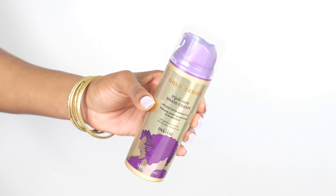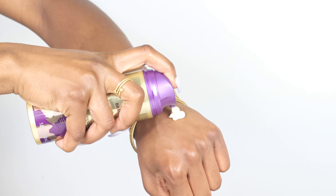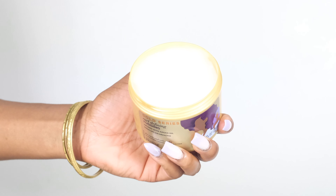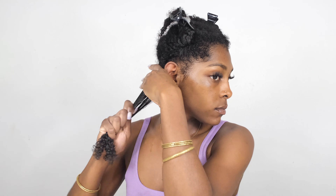Now it's time to get into styling. I'll be using two different products. First is the Gold Series Triple Care Braid Cream infused with argan oil, and I'll be using the Gold Series Curl Defining Pudding, which is also infused with argan oil. The Triple Care Braid Cream helps prep, protect, and polish hair for braided hairstyles, and the Curl Defining Pudding defines curls and reduces frizz. I wanted to see how well this combination would work for a braid out, especially considering I had the Triple Care Braid Cream.